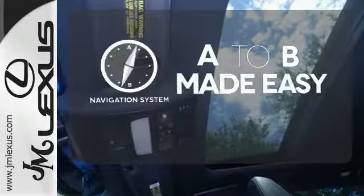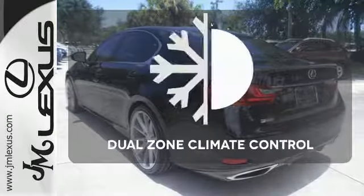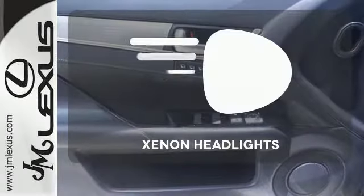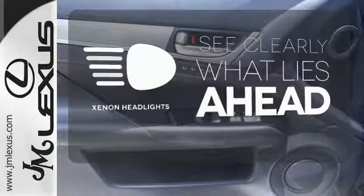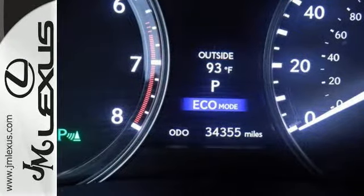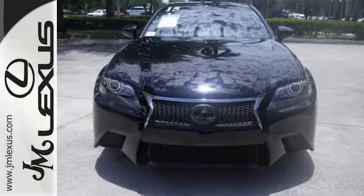Never feel lost again with the navigation system. No one will complain about the temperature with the dual zone climate control. What lies ahead is much clearer thanks to Xenon headlights. Lacking nothing and ready for everything — come see this GS 350 today.